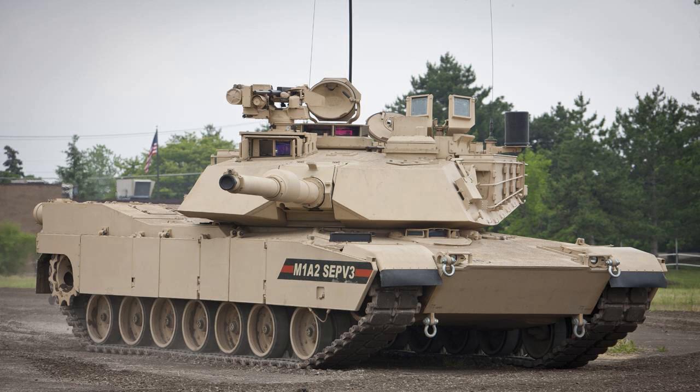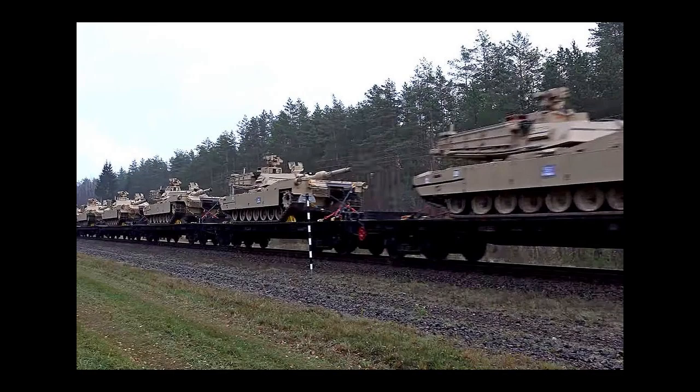The M1 Abrams tank is equipped with a powerful 120mm smoothbore gun that can fire various types of rounds, including armor-piercing, high-explosive, and anti-tank guided missiles. The gun has a range of up to 3.5km and can penetrate up to 800mm of armor at a distance of 2km, making it one of the most potent tank guns in the world.